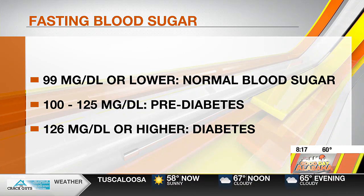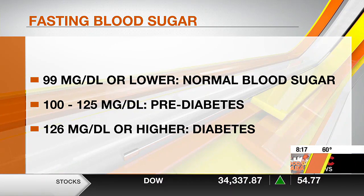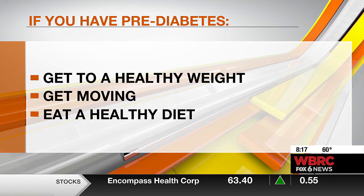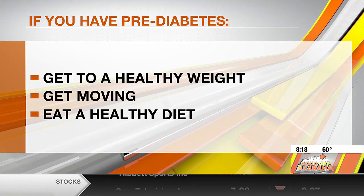All right, let's just say you're in that pre-diabetic level. What is the next step then? Your doctor will most likely recommend lifestyle habits for you. The first one is to get to a healthy weight. This does not mean going on a strict diet or losing a ton of weight. What we find is when people lose sometimes even just 5 to 10 pounds if they are overweight, that can really drop that blood sugar down.